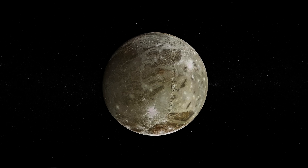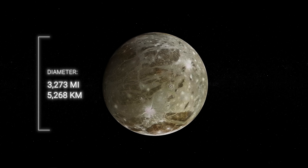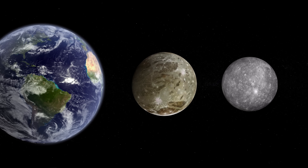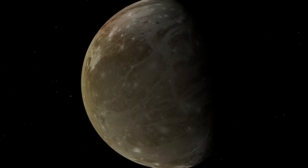Ganymede is the titan among the satellites. Its diameter is about 3,273 miles. It is the largest moon in our solar system, surpassing even the planet Mercury in size. But size isn't the only thing that sets Ganymede apart.